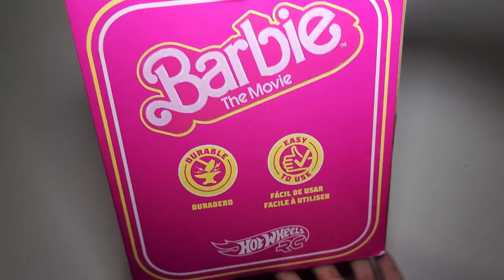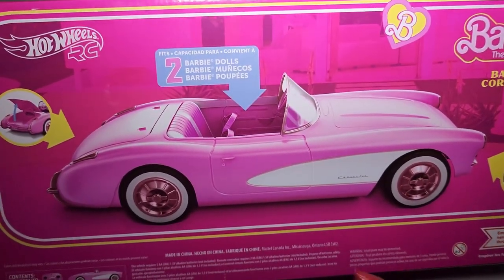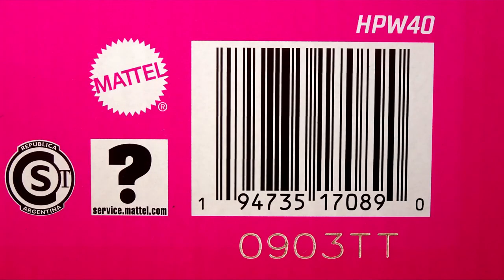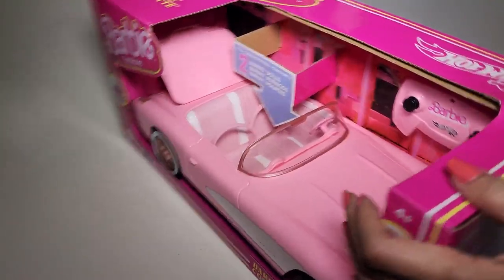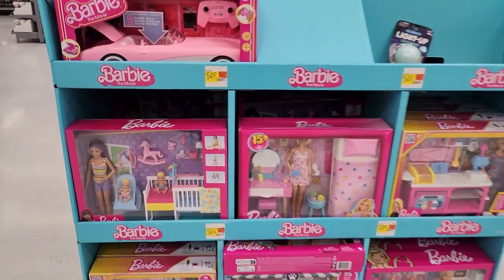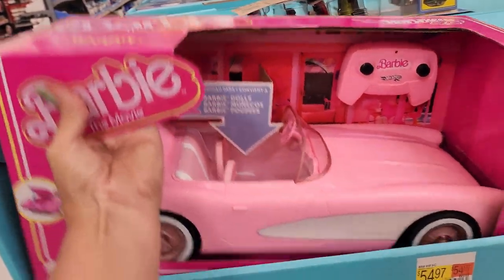Here is the side of the box - it's got some information in different languages. On the back, it's just got a nice photo of the car showing that the trunk and the two Barbies fit, and the controller and all that. I found this after going to five different stores. I went to three Targets and two Walmarts and only found one in one Walmart. So it is kind of rare right now. I'm hoping that when the movie comes out, they'll have more in the stores - it's not in the Barbie aisle or the doll aisle.